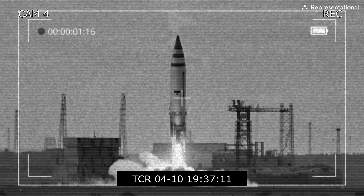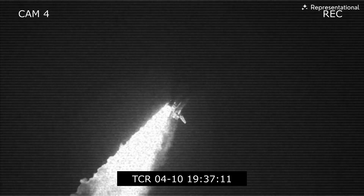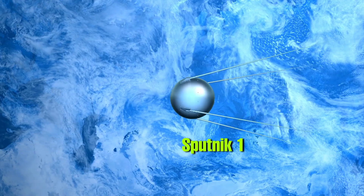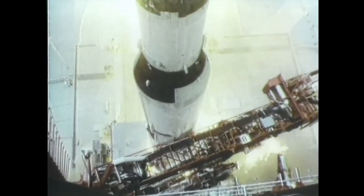The date is October 4th, 1957. Something historic was about to happen. At around 7 p.m., the USSR launched the first artificial satellite into space. It was called Sputnik 1, and this marked the start of the space race.